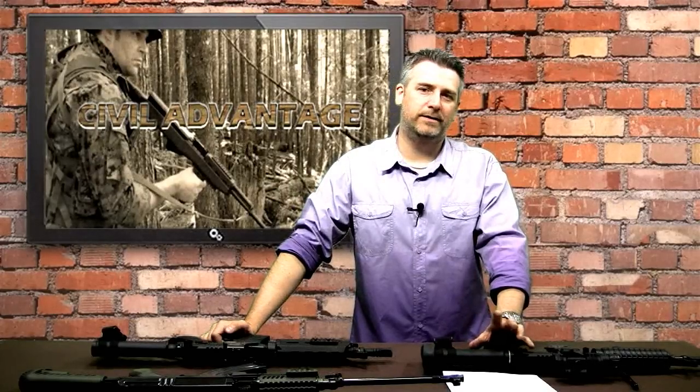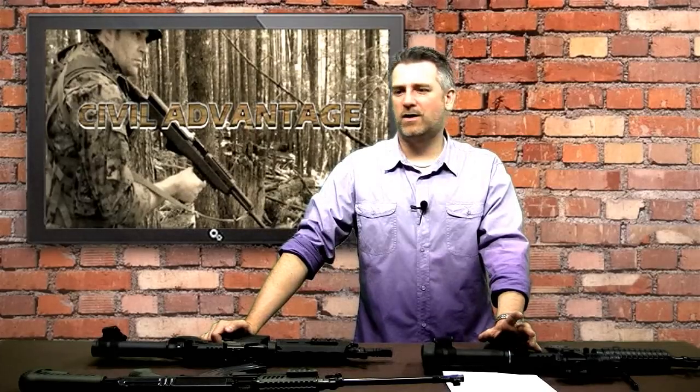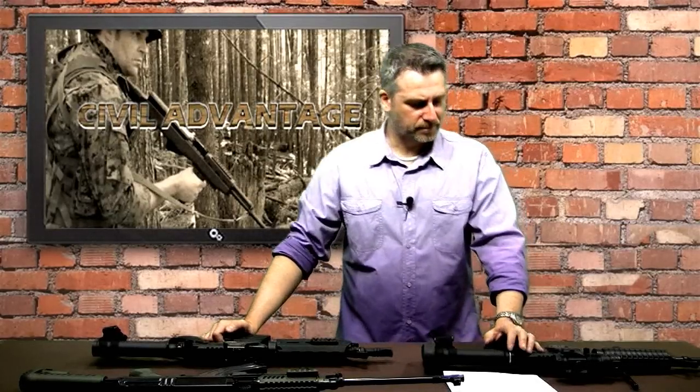There's a lot of debate about the effectiveness of the 5.56 cartridge. Some guys say, 'Oh, it's a .22, it's nothing — you get shot with an AR-15 and you just walk it off.' I've also had guys say their brother in Iraq was instructed to shoot everyone he was going to shoot at least six times.